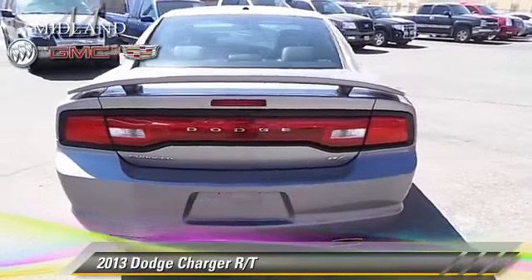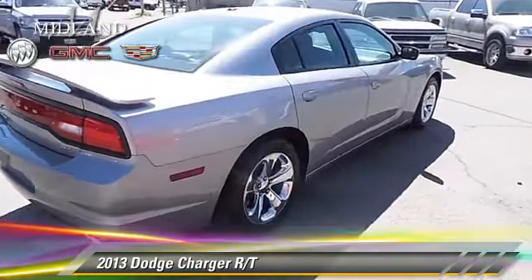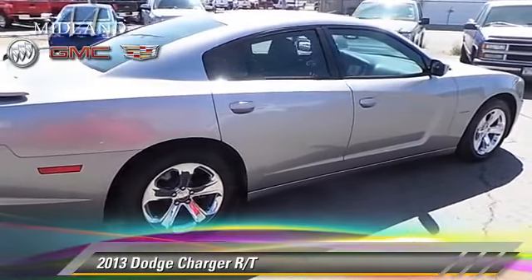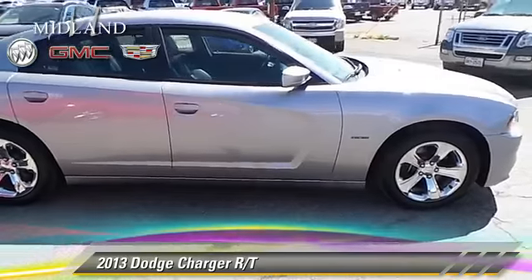This Dodge features fog lights, sport suspension, and tilt wheel. Safety features include side airbags, traction control, and stability control.